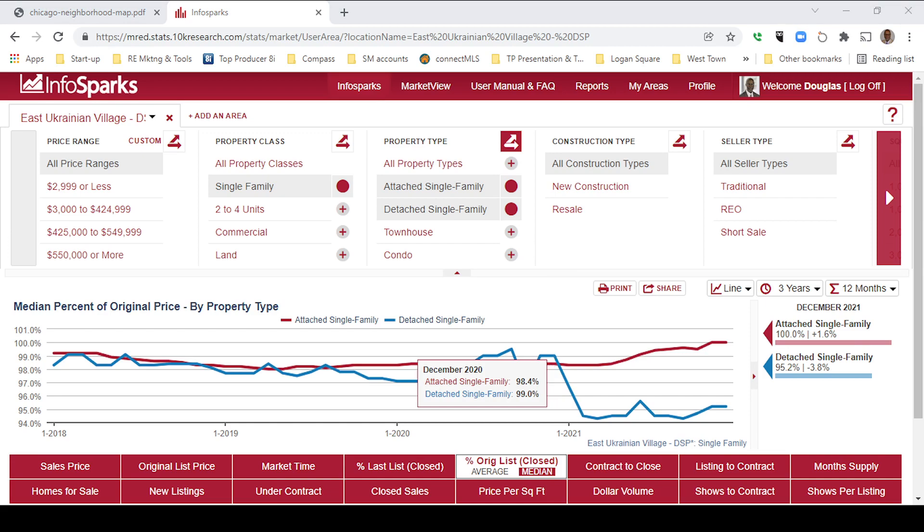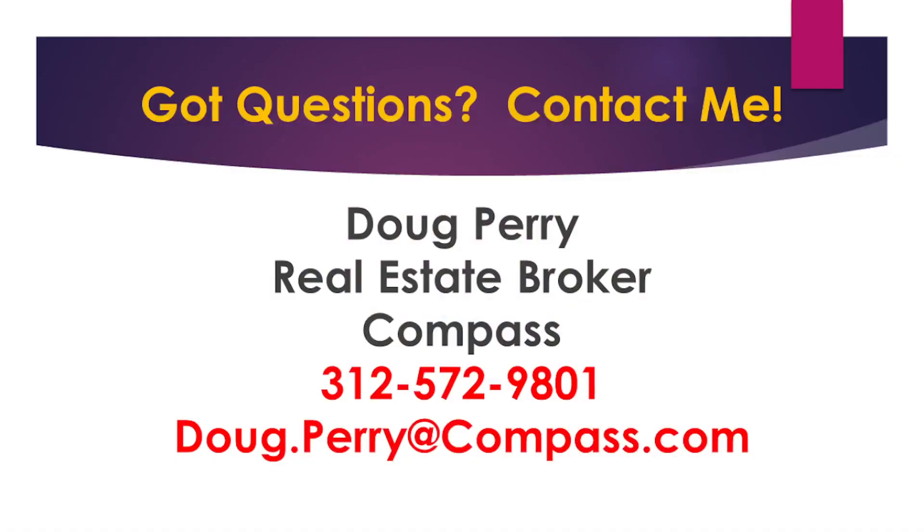I hope you found value in that. Once again, my name is Doug Perry, and I am a real estate broker with Compass in Bucktown. If you have questions or want to reach out for any reason, you can call or text me at 312-572-9801, message me on this app, or email me at doug.perry@compass.com. I look forward to speaking with you — I look forward to meeting you even more. Thank you.